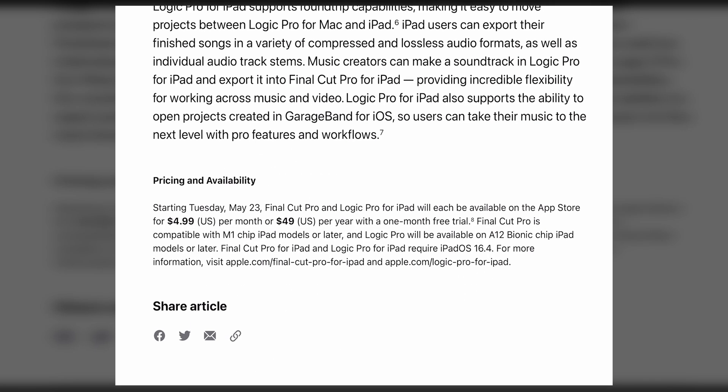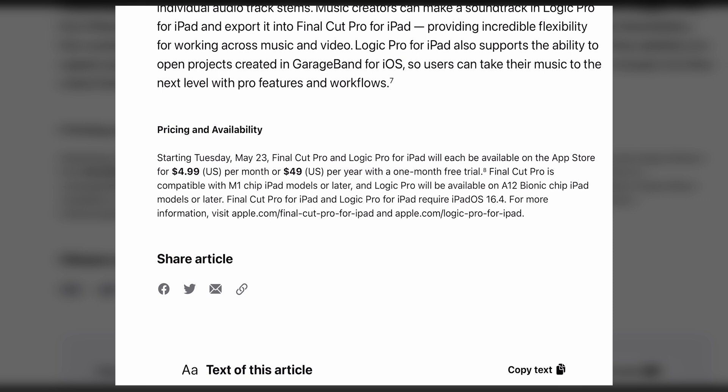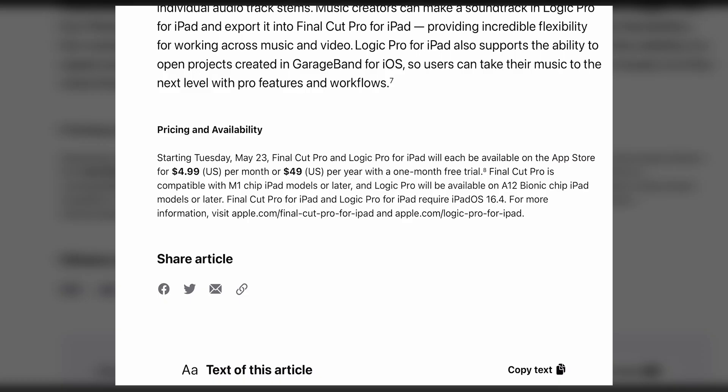Pricing and availability: Tuesday May 23rd on the App Store. Final Cut Pro and Logic Pro will be five dollars a month or fifty dollars per year with a one-month free trial. Interesting — Final Cut has always been like Resolve where it's a one-time payment and you own it. Resolve for iPad is the same way. This subscription model is not a bad price for what you get, and I think a million Final Cut lovers will pay that in a heartbeat. But there's currently no option to just buy it once — let me know what you think about that in the comments.